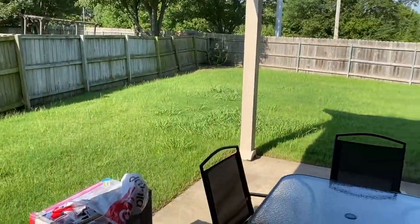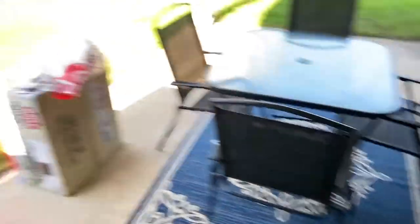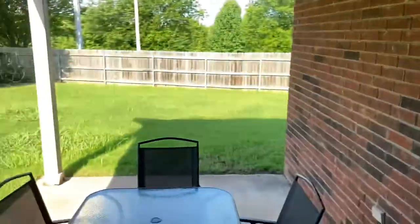Here is the backyard. There's my patio set — I bought that new rug. My husband got a new grill. I still need to organize that stuff, but the backyard is huge — it goes all the way around the corner.